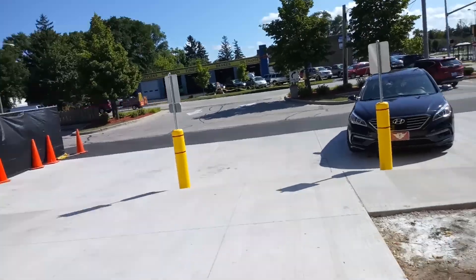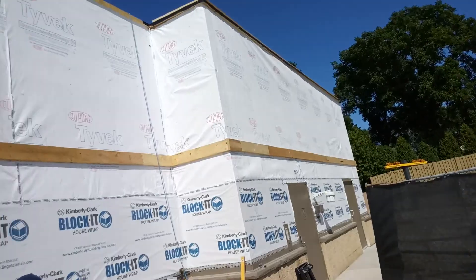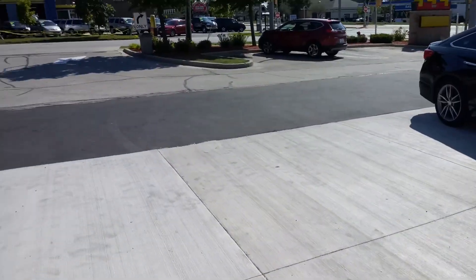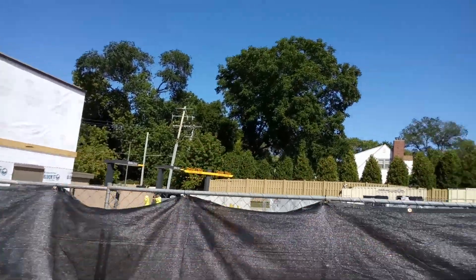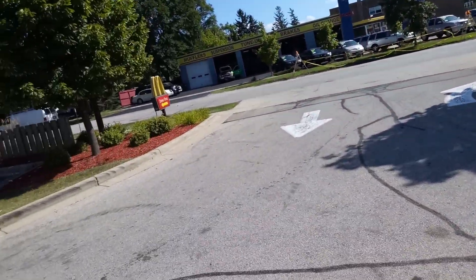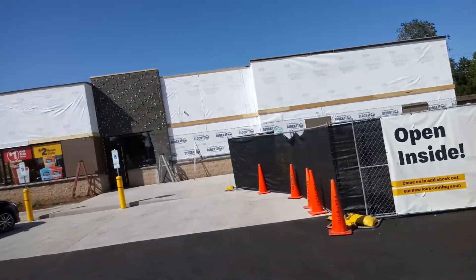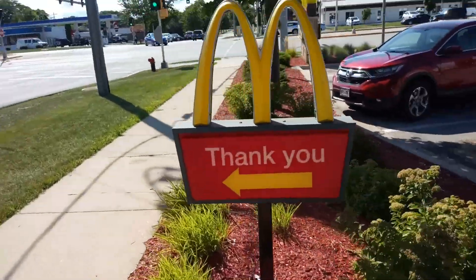It did renovate the place up. It's beautiful on the inside. Outside is still a work in progress. The drive-thru also got a renovation over there. It's getting there. Still had the old sign at least.